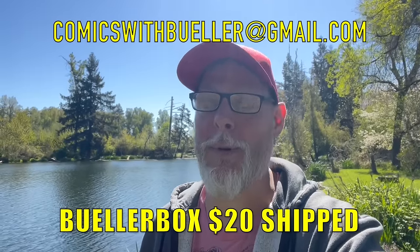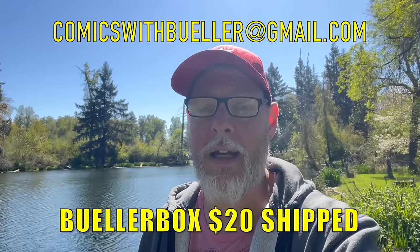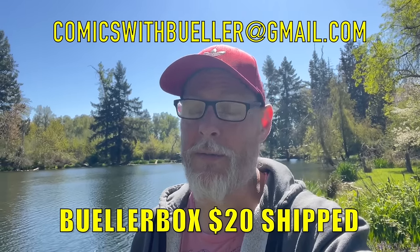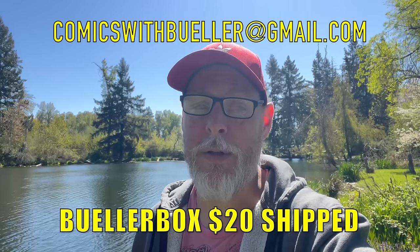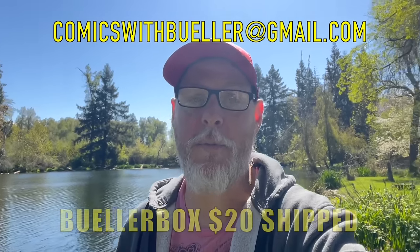Hey guys, welcome back — hopefully you saw something you liked. Like I said, about 220 books, tons of good stuff. Do me a favor — if you want to get any of the Bueller Box mystery boxes, please go ahead and send me an email at comicswithbueller at gmail.com and I will just send you an invoice. The price includes shipping — only $20 for 10 to 11 books. The shipping cost is like $8, so you're getting the books for like a buck apiece, to be totally honest. They will be shipped to you two-day priority. Once they're gone, they're gone — I just need to clear some space on the bus and get rid of some books, so I'm trying to pass on the savings to you guys. That's all I got for you — don't forget to like and subscribe, and don't forget to live your best life. You know what to do.